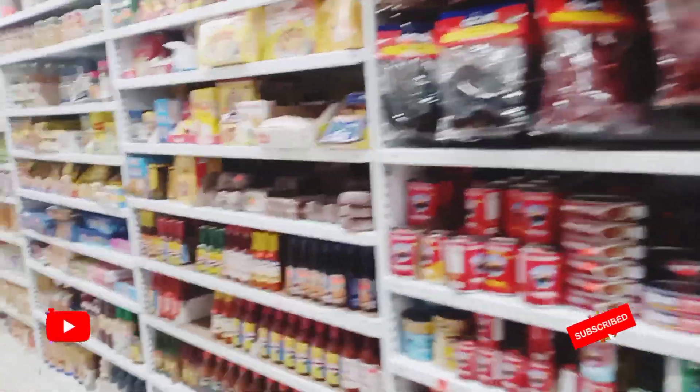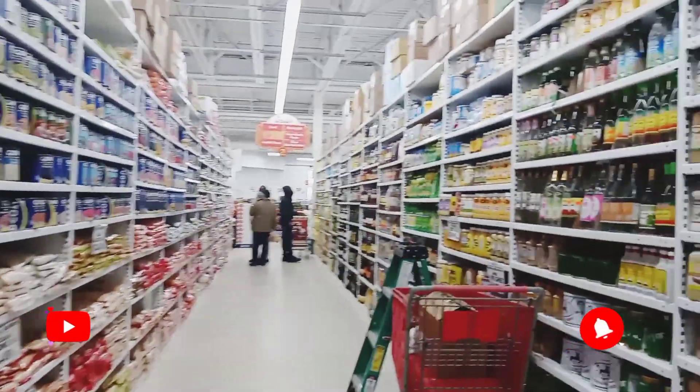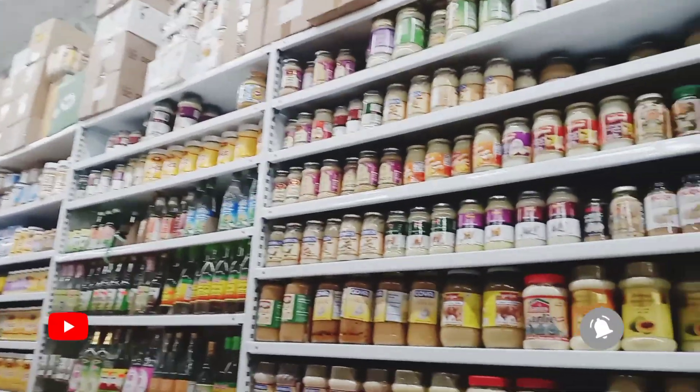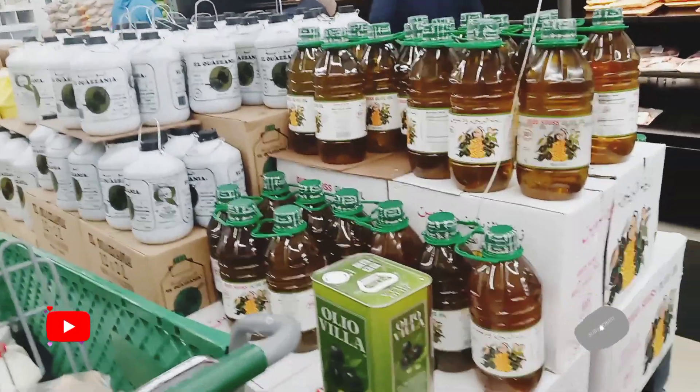This aisle right here is mainly just cans and sauces. Here you can see some dal that they have and some beans above. Some paste. And then here's some olive oil from Morocco.